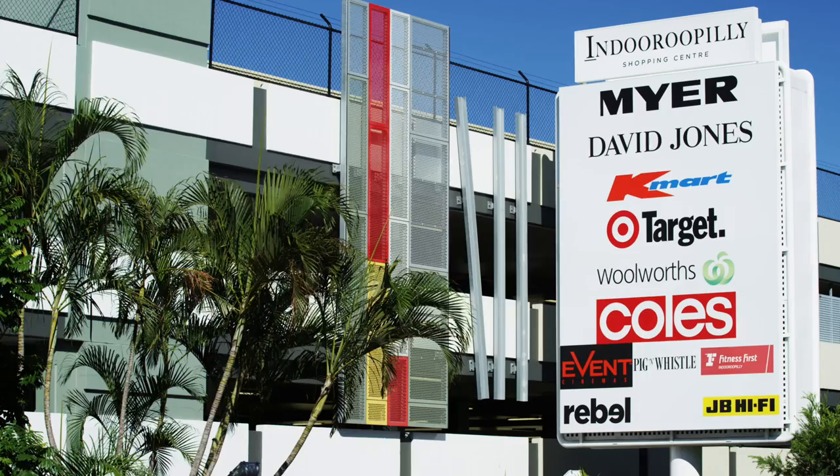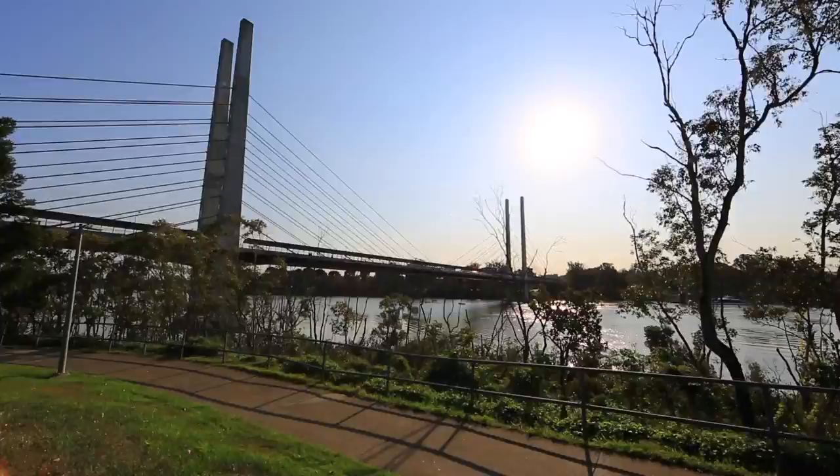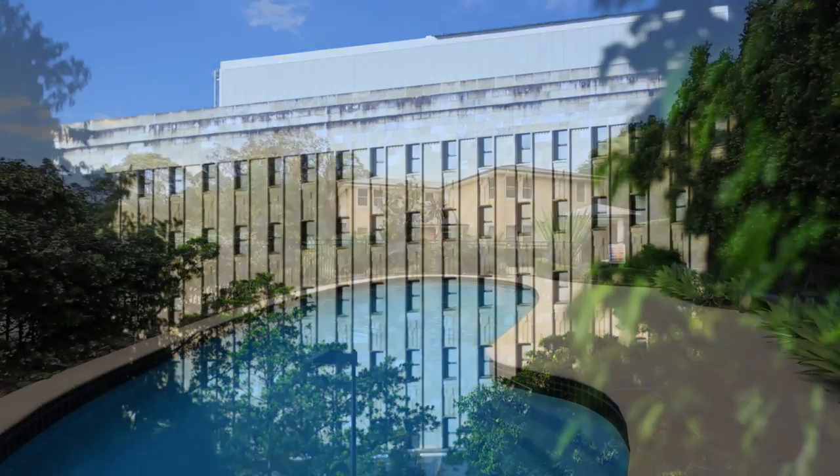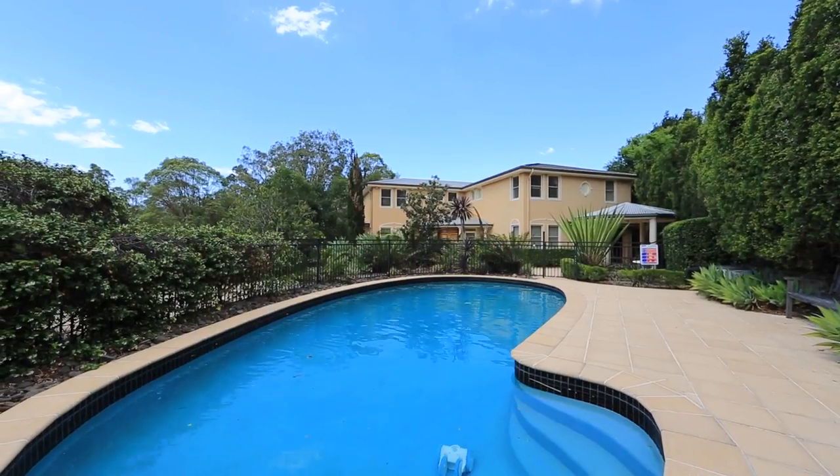For families considering moving into the area, this home also sits within the Ironside School catchment and not too far from the University of Queensland. If you ask me, there really is something for everyone — but for more, you can contact McGrath's Alex Jordan.